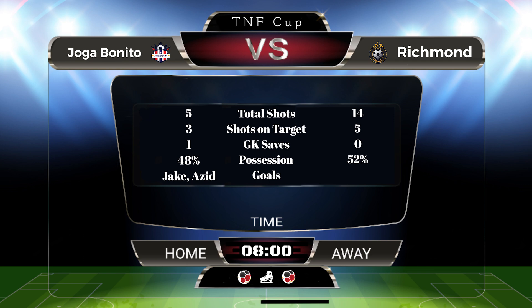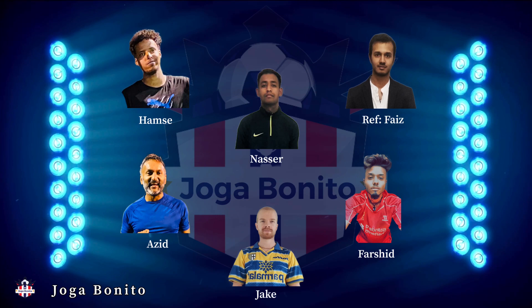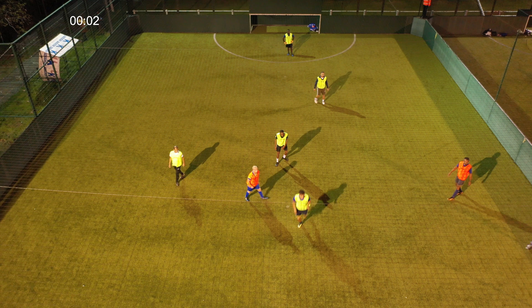Our next game sees Joga Benito take on Ballers. At the moment they're on a winning streak, and we'll have to see if they can win another game. Ballers will be looking to turn their fate around from a losing streak — this game should be tight.